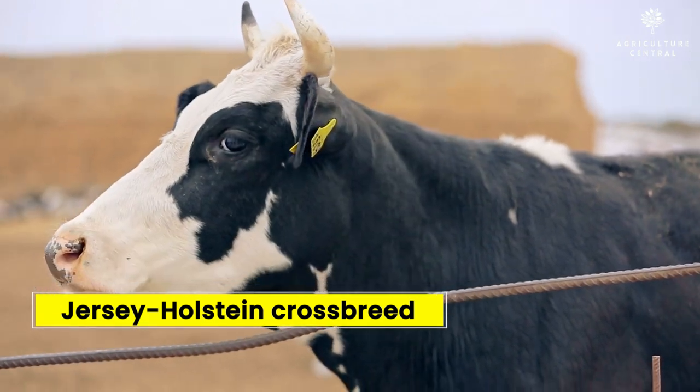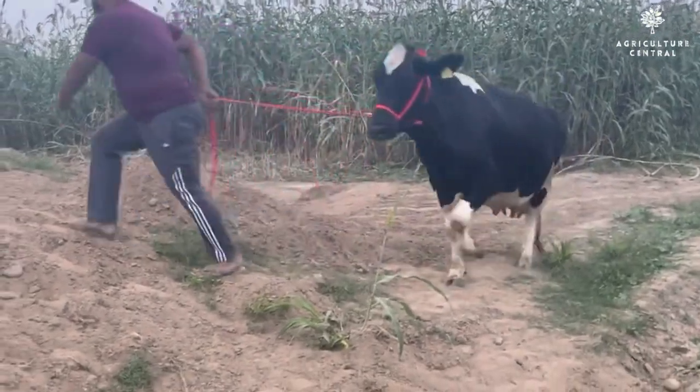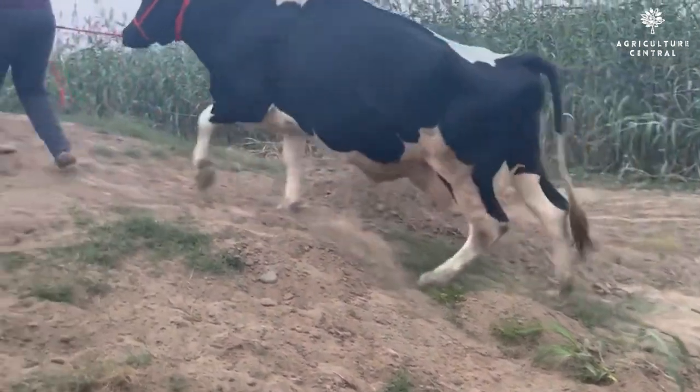Number 2 on our list is the Jersey Holstein Crossbreed. This breed is known for its high milk production and its ability to adapt to different climates.